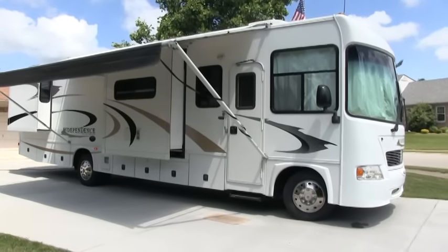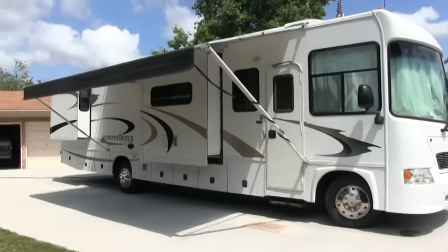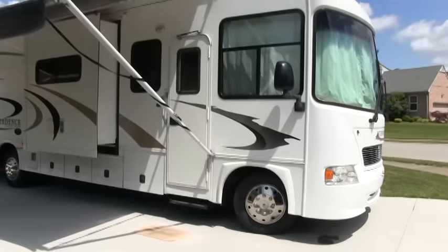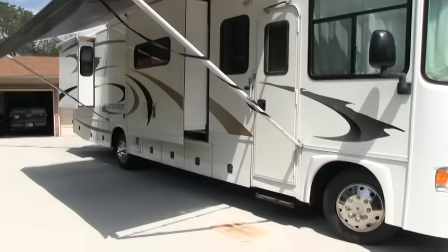Brian here with HelpSellMyRV.com out of Louisville, Kentucky, where all RVs are for sale by owner. I'm going to do a walk around on this mint condition 2006 Gulfstream Independence 8357 triple slide gas motorhome.